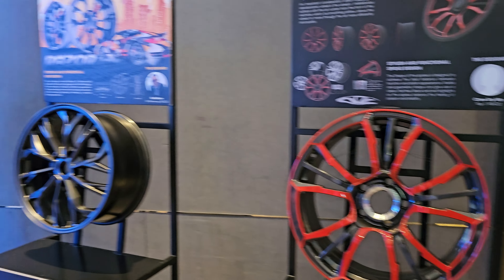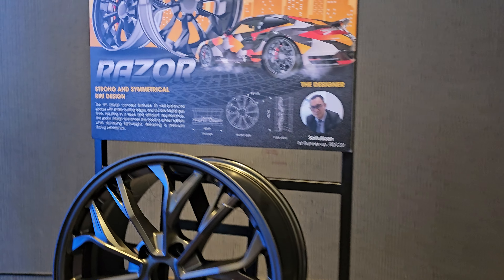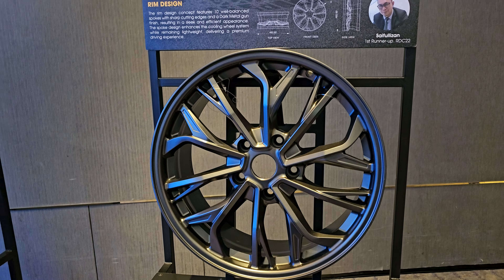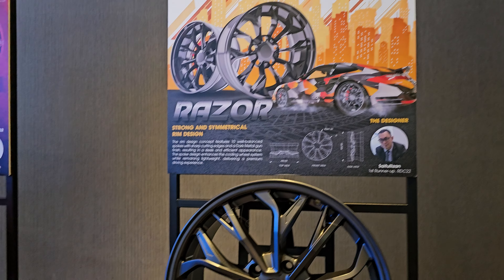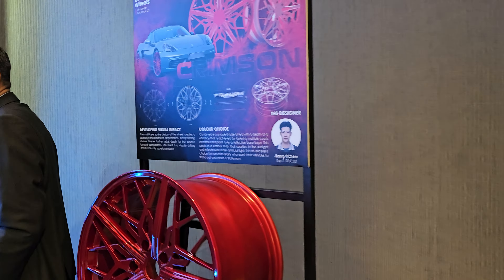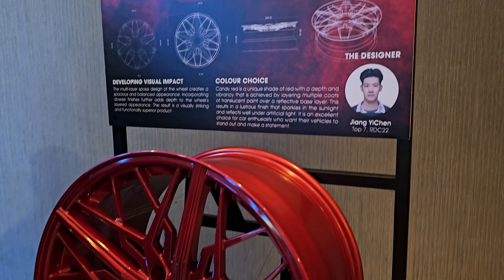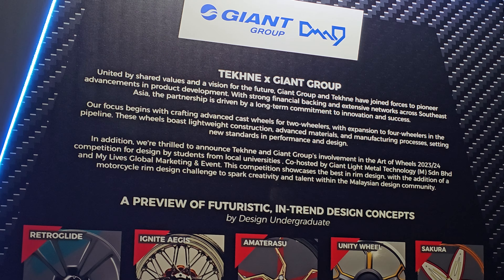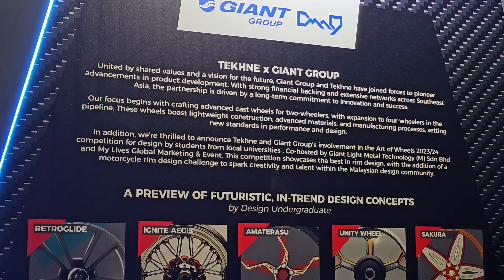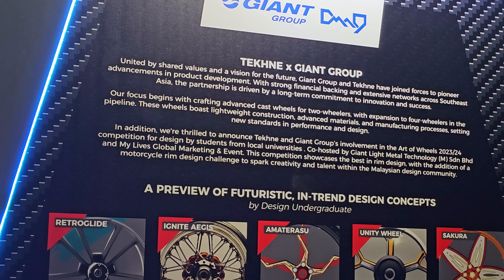They are also collaborating with a Giant Group to release car rims as well. This collaboration is mostly with undergraduate designers. As you can see, all of these are designed by undergraduates, very heavily inspired by sports cars.